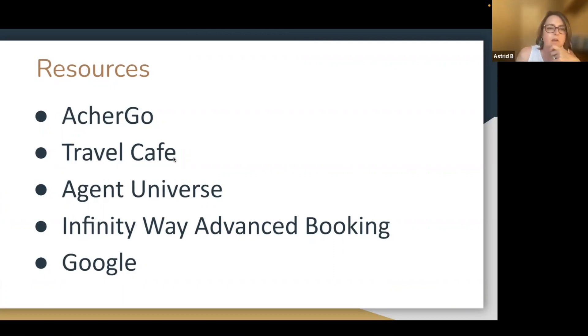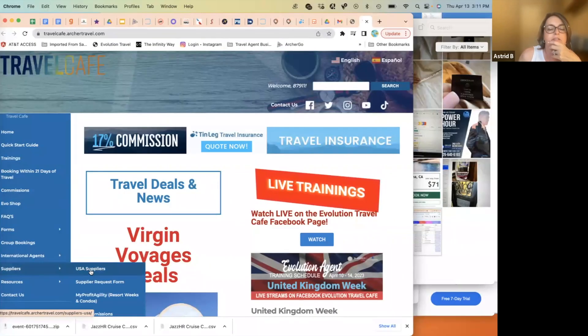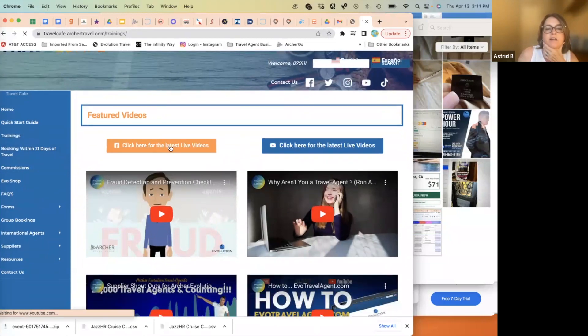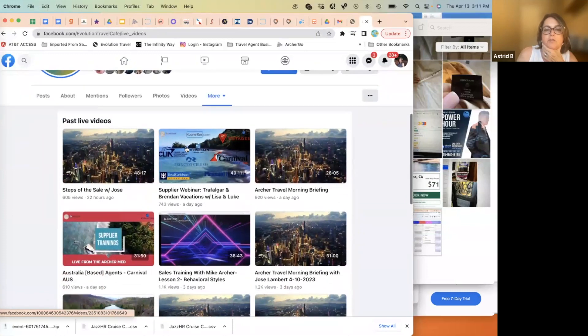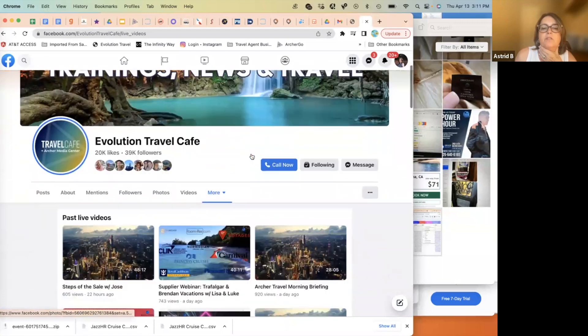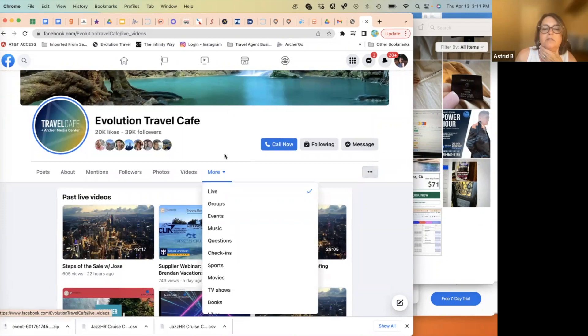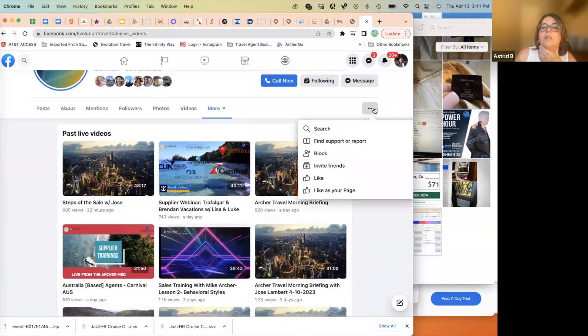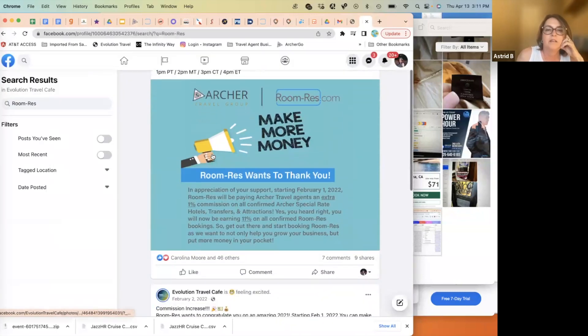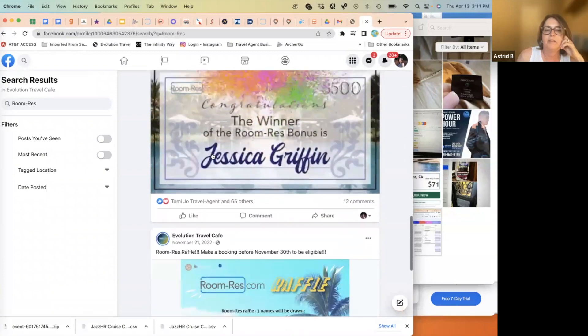Don't forget the Travel Cafe. When you're trying to research or find information on a particular supplier, there's a supplier section which gives a good write-up on each and every supplier and also has links to the portals. Under the training section you can find a lot of trainings that have taken place on each supplier. You can do a search — for example, put in 'Room Res' and all the past sessions pertaining to Room Res come up.